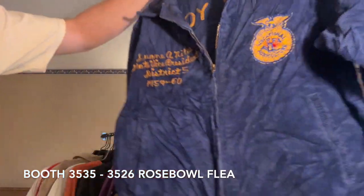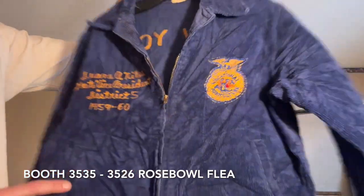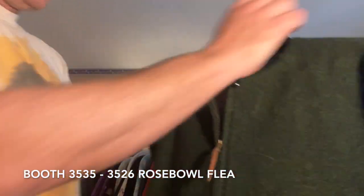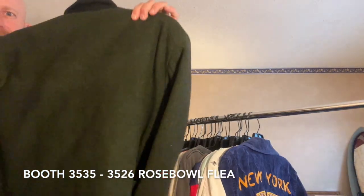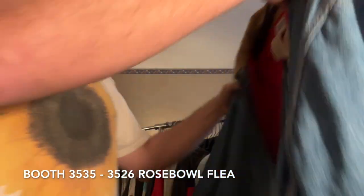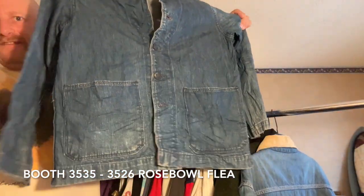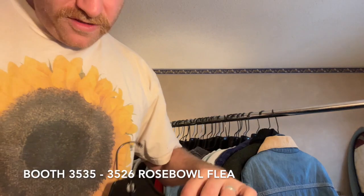Really old Nike spell-out ringer — killer old one, like '70s, early '80s. Now we're into some true vintage stuff. Got a '59-'60 FFA jacket, corduroy FFA jacket. Woolrich killer wool car coat — nice green color, mint condition. Got this Lee barn-style work jacket, made in the USA, probably '60s. The denim navy smock.